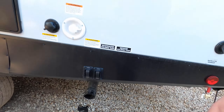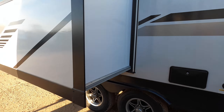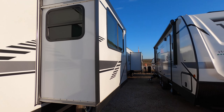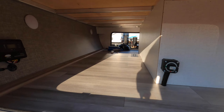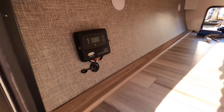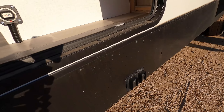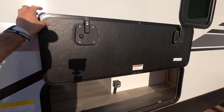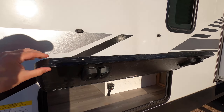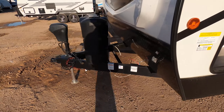We also have the city water connection, and we have electric stabilizers — you're not going to have to hand crank, just press and hold and they'll go up and down. Here we have the slide; this is a one-slide model using a Schwintek system, which is very popular, with four worm gear rails on each corner. Here's the other side of the storage. This does include solar — here we have the solar controller, the Go Power system, battery disconnect, and the other stabilizers.